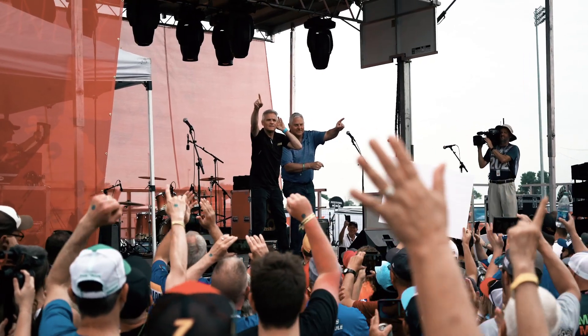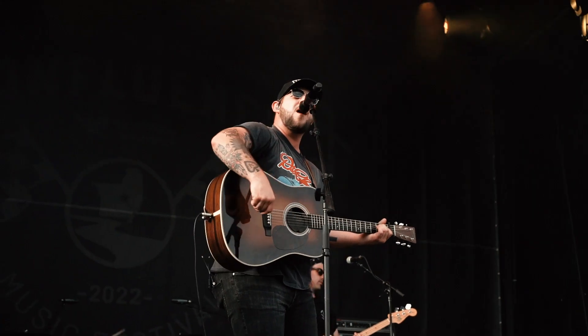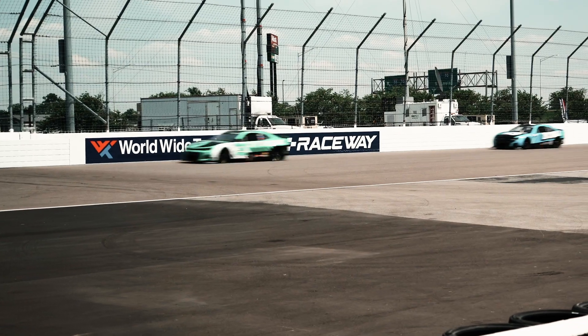Our commitment to the fan experience continues to be a priority. We're always looking for ways to make this track better, for fans to make a memory that lasts a lifetime. Whether it's concerts, midway activities, or concession stands, what it all really boils down to is what you see on the racetrack.